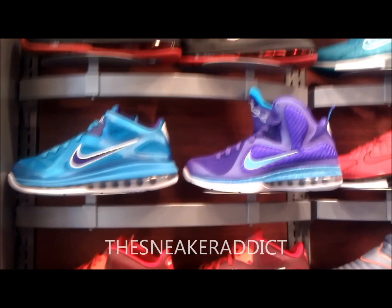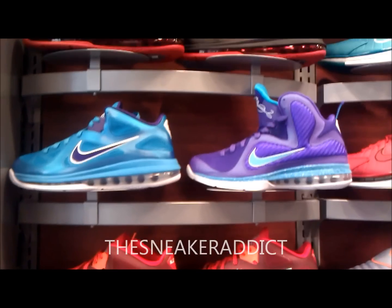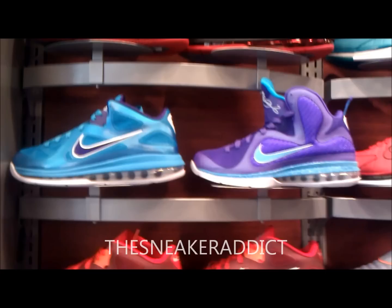We're gonna do a pick one with the Summit Lake Hornets. Ran into both of them, so I figured let me shoot this quick video.